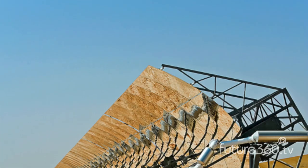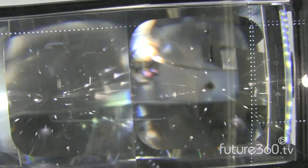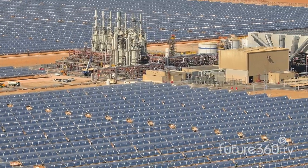Shams 1 brings together technology, capital, and human ingenuity. The UAE sees the future shift in the global economy and is banking on becoming a leader in clean energy.